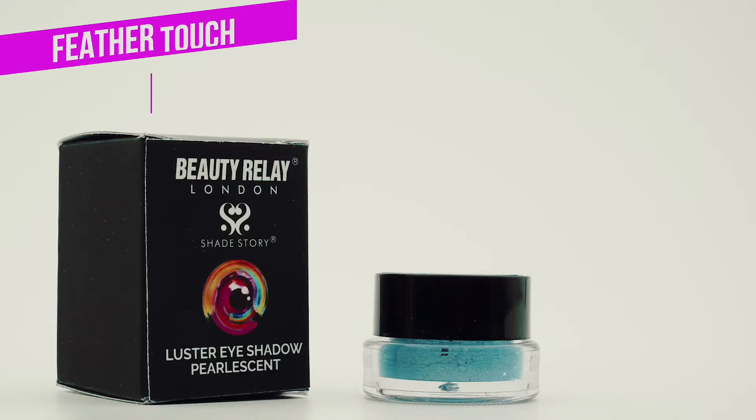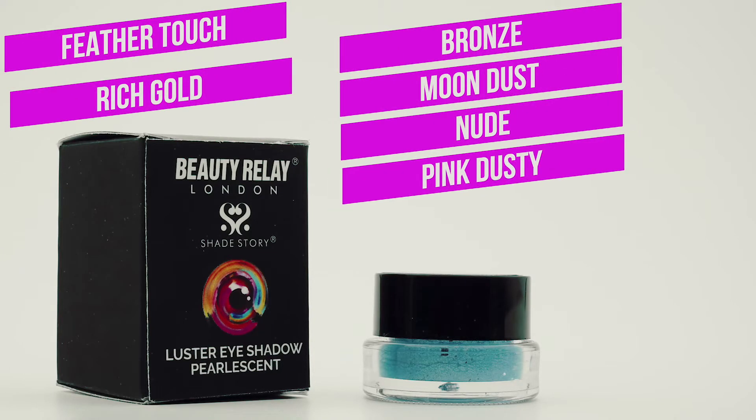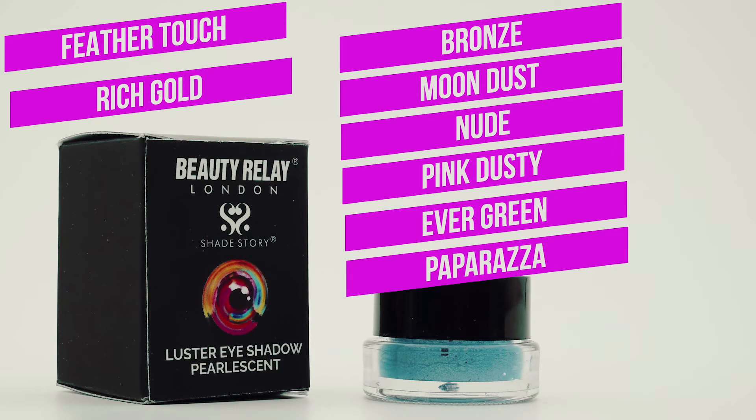Comes in nine stunning shades: feather touch, rich gold, bronze, moon dust, nude, pink dusty, evergreen, paparazzi, and sparkling blue — that lasts for up to eight hours without creasing.